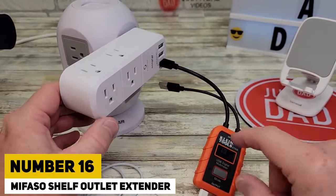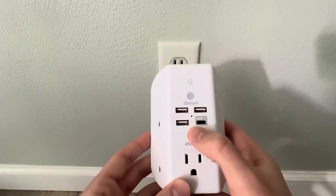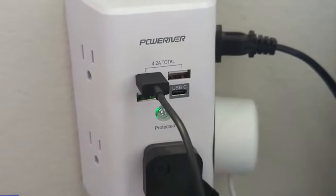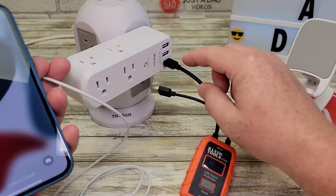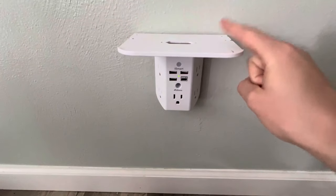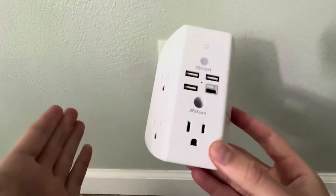Number 16: Mifaso Shelf Outlet Extender. If you're having trouble finding room to charge your devices, this outlet extension can assist. It's simple to use and contains five outlets and four USB connections, making it ideal for charging many devices simultaneously. It also includes a built-in nightlight and a rack for organizing your accessories. It's a practical solution for any home and costs only $12.